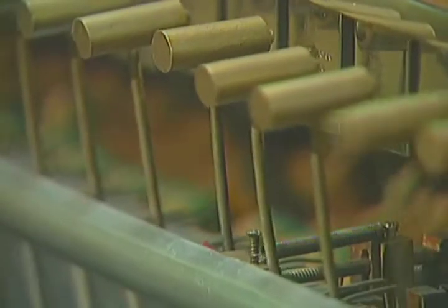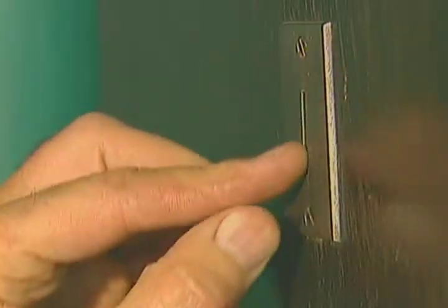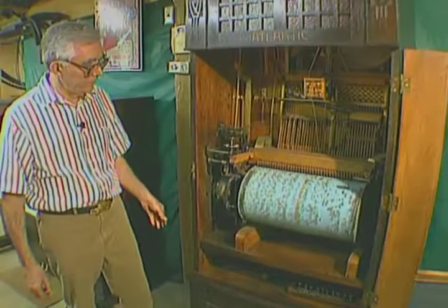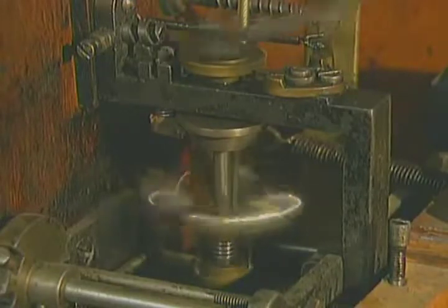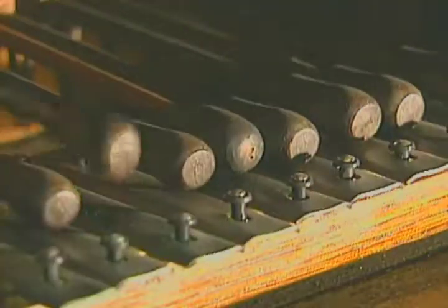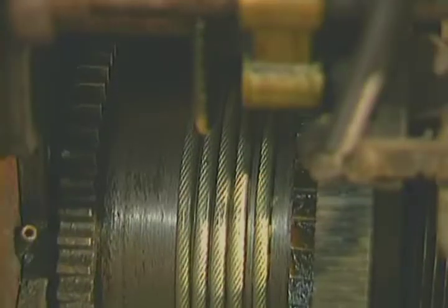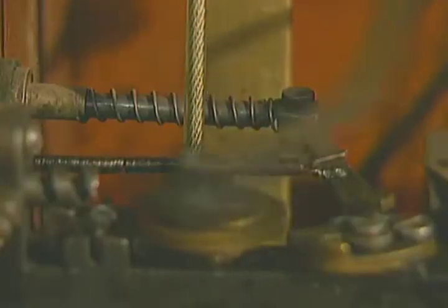Since Carl quit the dairy business, he has restored hundreds of instruments — the same instruments that our ancestors listened to more than 75 years ago. The oldest is probably the orchestrion, which is from 1880. If you think about it, these instruments are time machines.